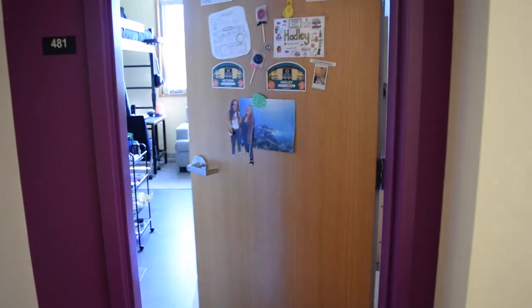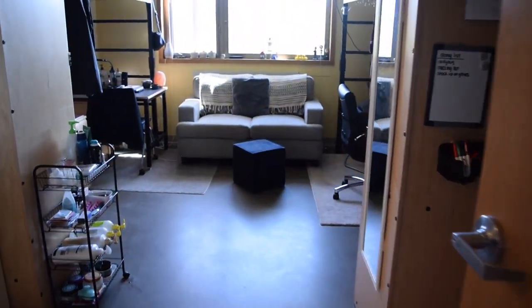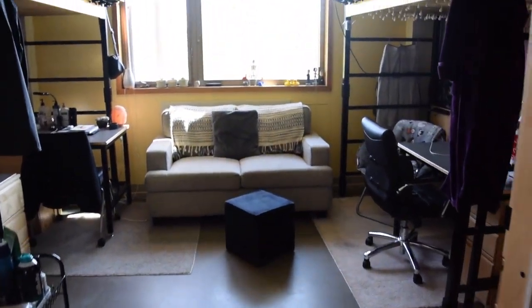Right now I live in a four-person suite in Global Scholars Hall, South Tower. The room I have right now is priced around $15,000 a year.